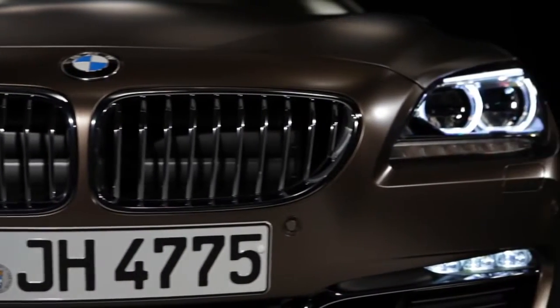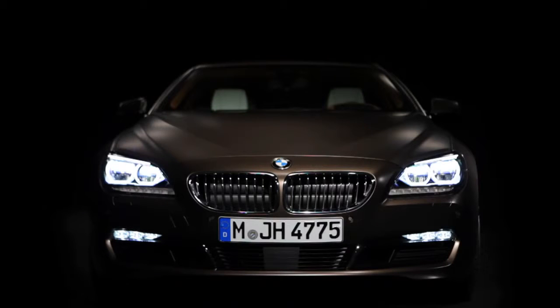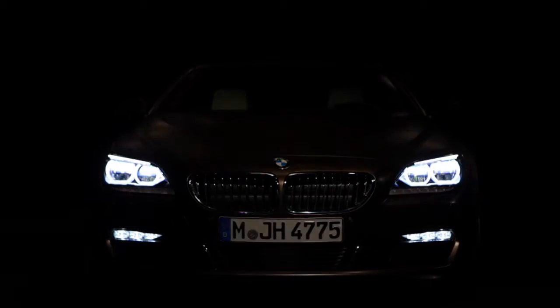The headlights of the new BMW 6 series are now full LED. They don't have the well-known 2D corona rings but now work with 3D glass elements.